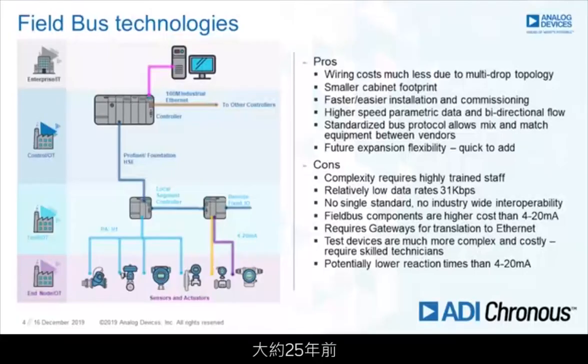To counter this, about 25 years ago there was a move to fieldbus technologies. It simplified the middle section — doing away with the marshalling cabinet, running high-speed protocols, getting better bandwidth from sensors. A more modern approach. But there's no single standard, and you still have the problem that you create data in the field and it has to go through a gateway and be translated before you can really act upon that data.